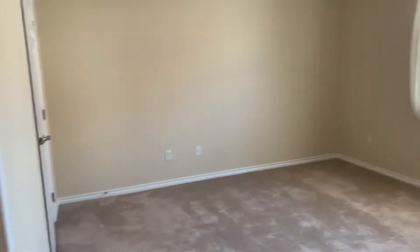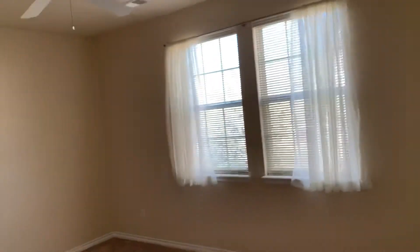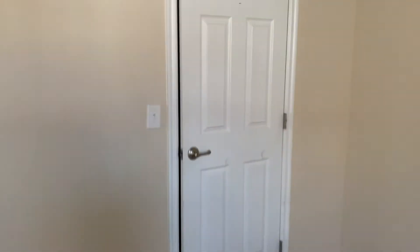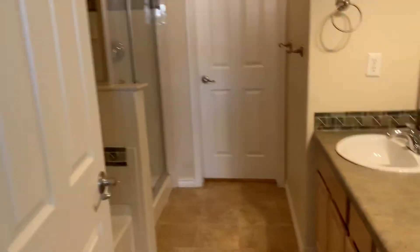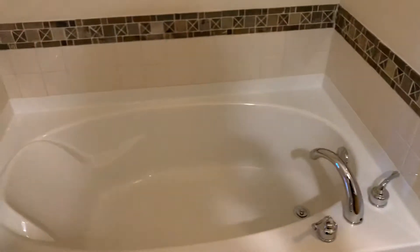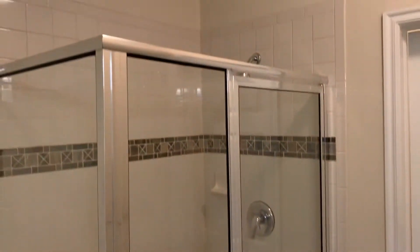Into the master bedroom — it's a very good-size master with a walk-in closet. We're in the five-piece master bath with dual vanity, and there's also a closet area for some additional storage.